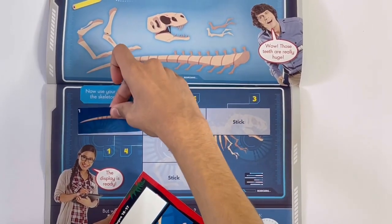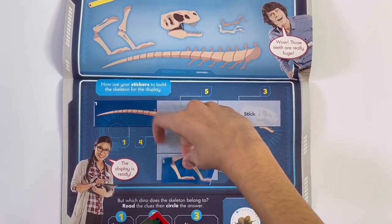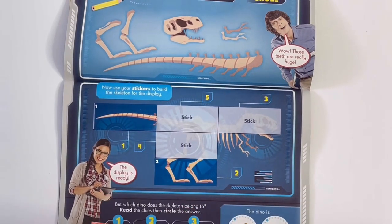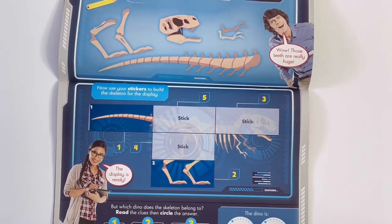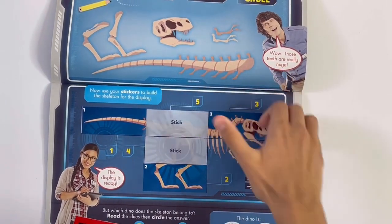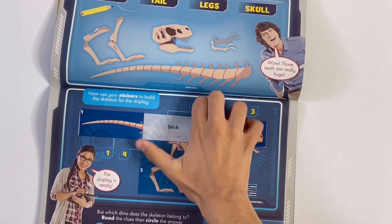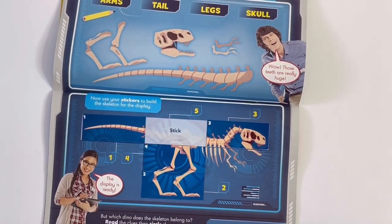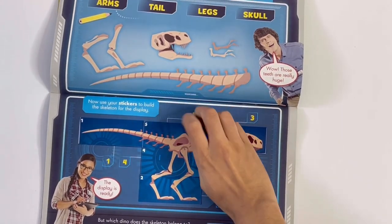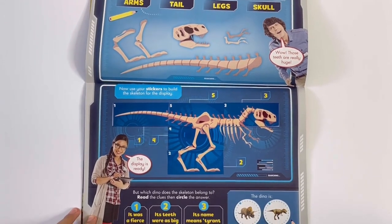Needs to go in number order. So the tail is one, legs are two, the skull is three, the knees are four, and the body is five. We've got these answers.